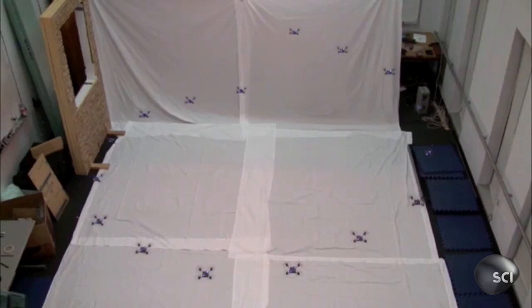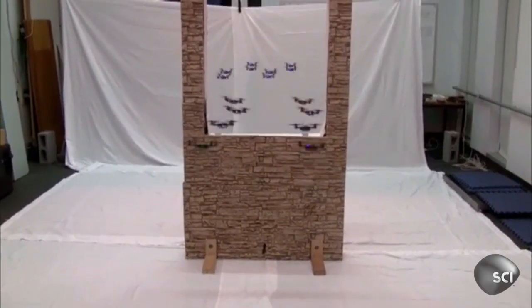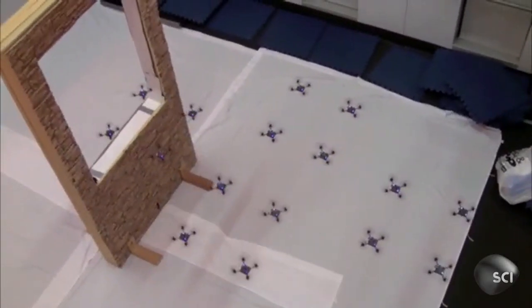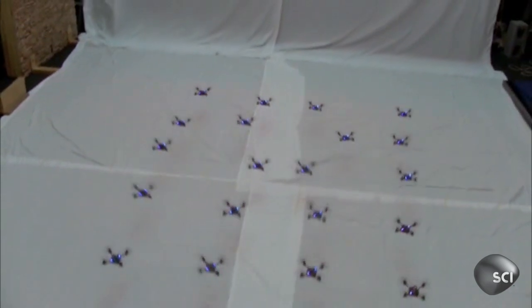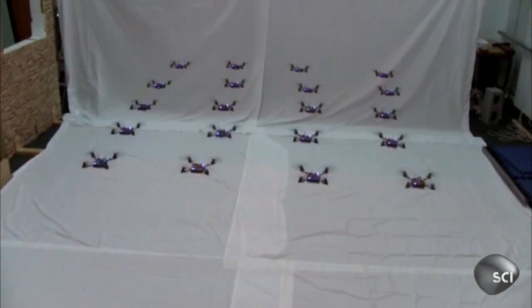Our number three epic stunt comes courtesy of the GRASP Lab at the University of Pennsylvania, where some clever people have unleashed an army of highly mobile, seemingly intelligent robot creatures. This internet smash has our experts salivating on so many levels.